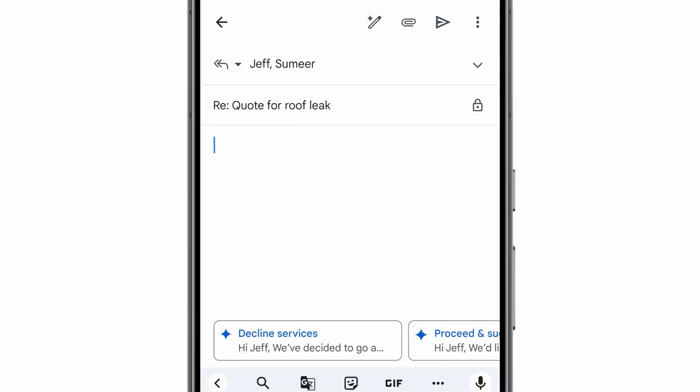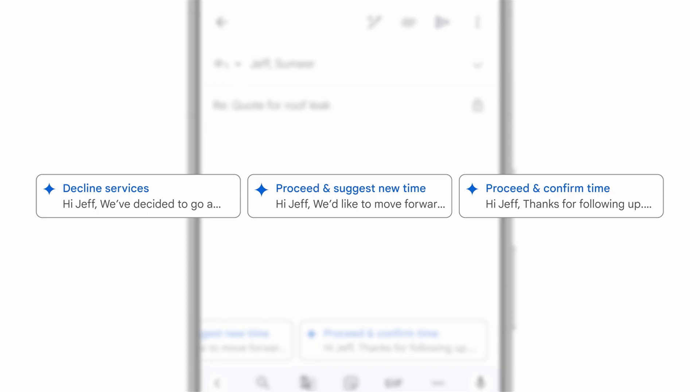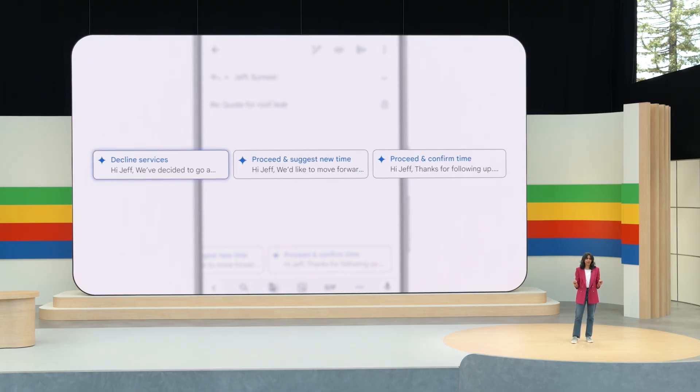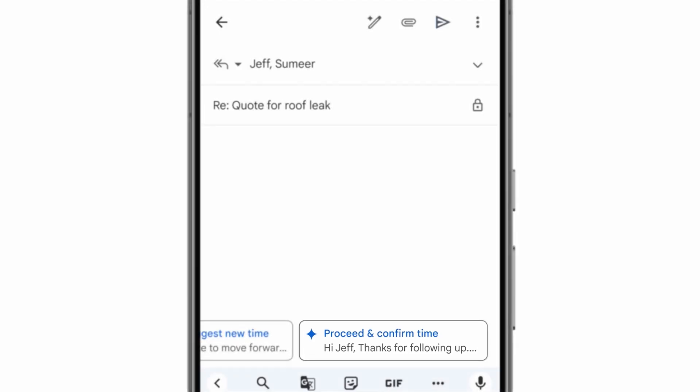And look at that — I see some suggested replies from Gemini. What is really neat about this evolution of Smart Reply is that it's contextual. Gemini understood the back and forth in that thread and that Jeff was ready to start, so it offers me a few customized options based on that context. I see options like declined the service, suggested new time. I'll choose "proceed and confirm time." I can even see a preview of the full reply simply by long pressing. This looks reasonable, so I'll hit send.